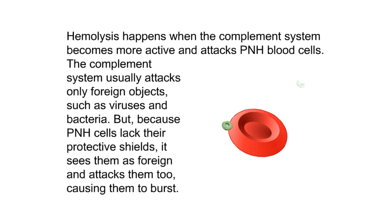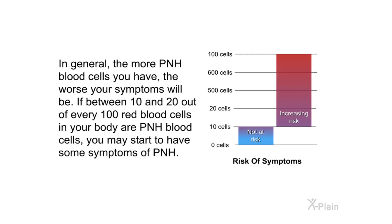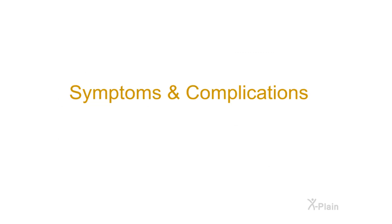Hemolysis happens when the complement system becomes more active and attacks PNH blood cells. The complement system usually attacks only foreign objects such as viruses and bacteria, but because PNH cells lack their protective shields, it sees them as foreign and attacks them too, causing them to burst. In general, the more PNH blood cells you have, the worse your symptoms will be. If between 10 and 20 out of every 100 red blood cells are PNH cells, you may start to experience symptoms.